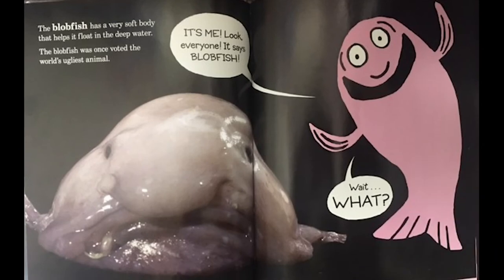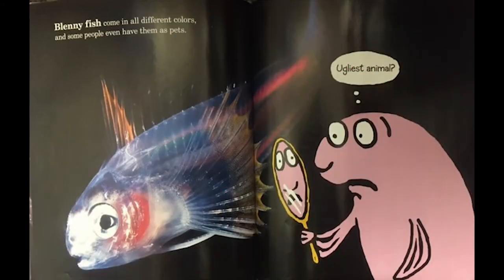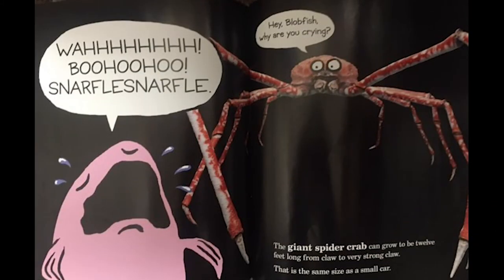The blobfish has a very soft body that helps it float in deep water. The blobfish was once voted the world's ugliest animal. It's me! Look everyone, it's the blobfish. Wait — what? Blobfish come in all different colors and some people even have them as pets. What? Poor blobfish. Ugliest animal?